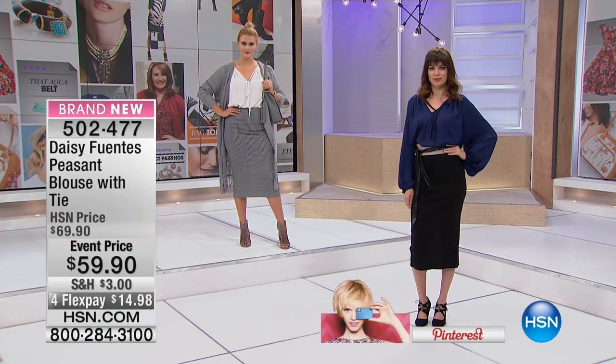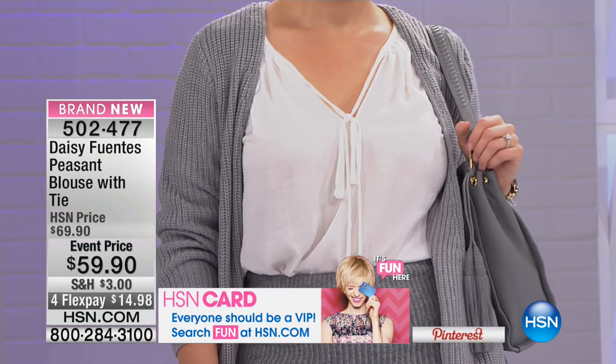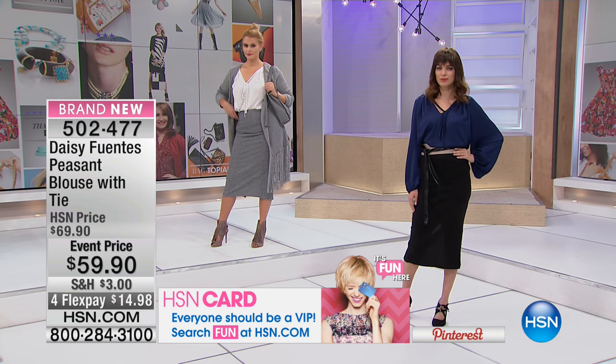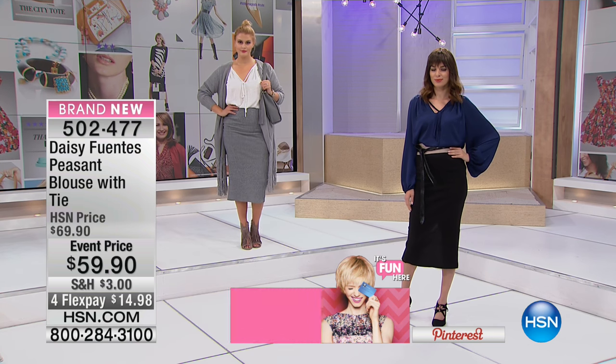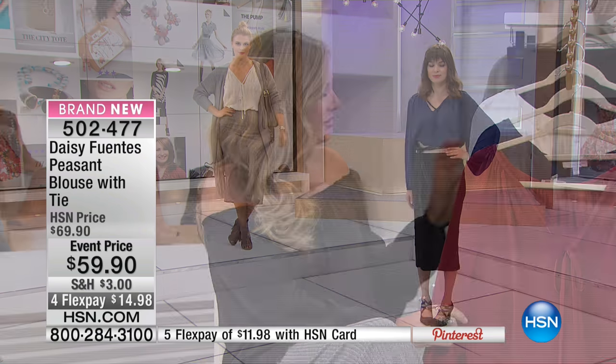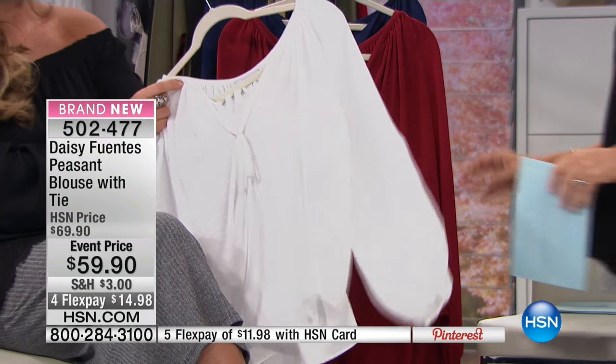This is the self-tie peasant top. It's got this gorgeous tie that you can tie up a little bit tighter, or you can leave it completely untied. I like to wear it just like this, tied a little bit under the V-neck. We've got these gorgeous colors — the cabernet, the sapphire, and then we also have it in the shell, a beautiful soft white.